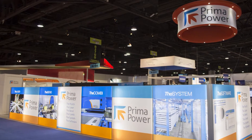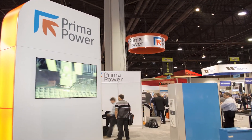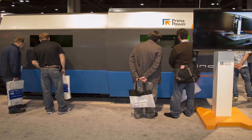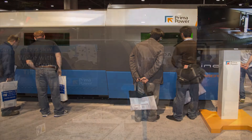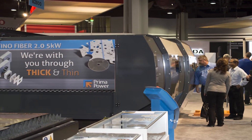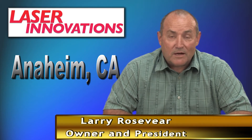I attended the 2014 Fabtech show in Atlanta with a friend who owned a job shop in Utah. My friend owns three Prima CO2 lasers with automation and he told me that I was missing the boat if I didn't consider automation on my next laser. While at Fabtech, I decided to purchase the Platino fiber laser system for its speed and also decided to buy the three station tower at the same time.